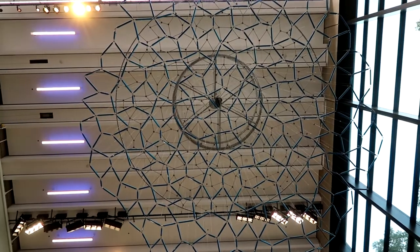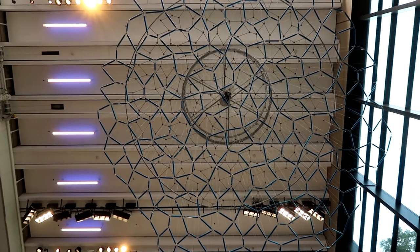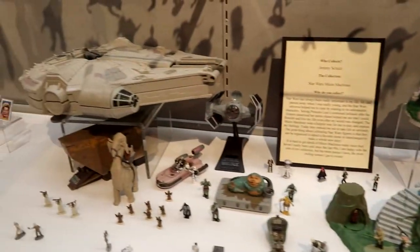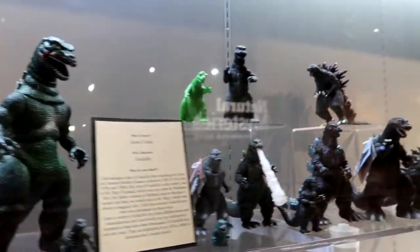This cool thing above us is simulating the Charles River movements — really neat. This exhibit says 'Who Collects? I Collect.' Look at all this Star Wars stuff! Some Disney knickknacks, cars, and Logan's absolute favorite — Godzilla!